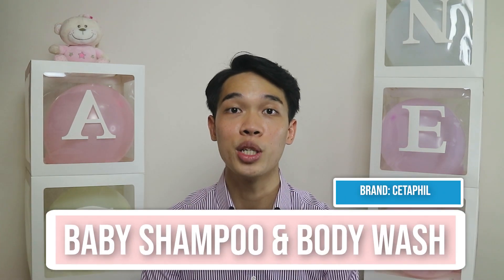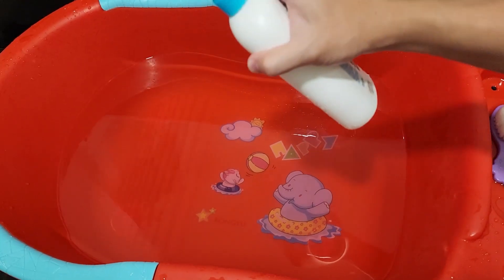Once the water is filled, you'll need the baby shampoo and body wash, which is a two-in-one. Babies are generally quite clean, so you'll just need one drop of shampoo — if not, even plain water will suffice. When your baby is older, you may allow a few more drops.